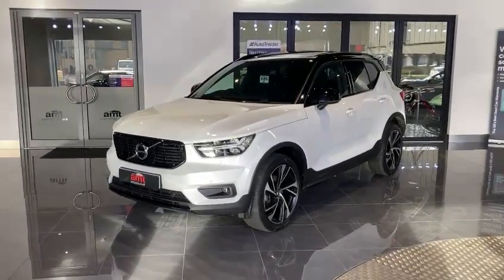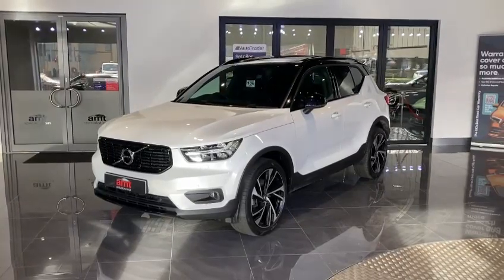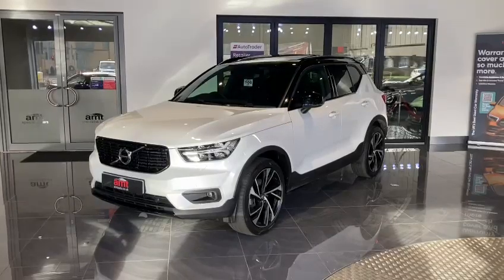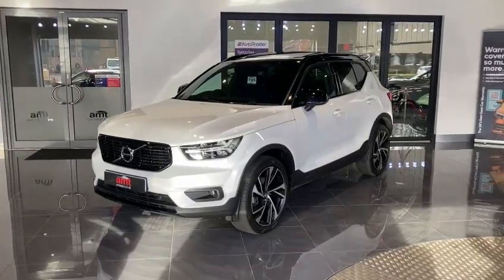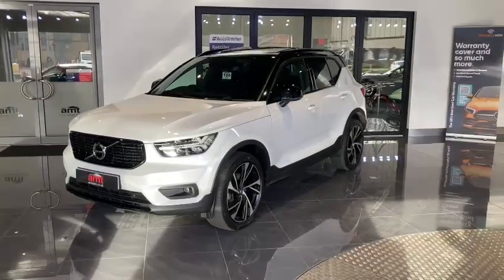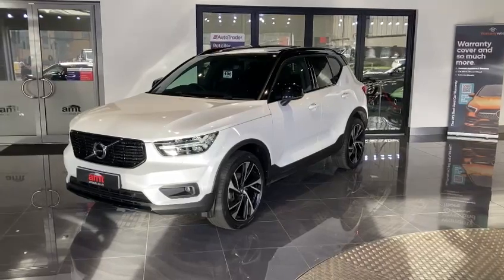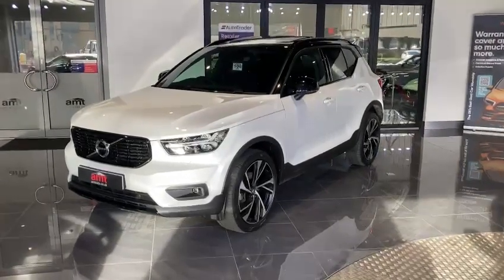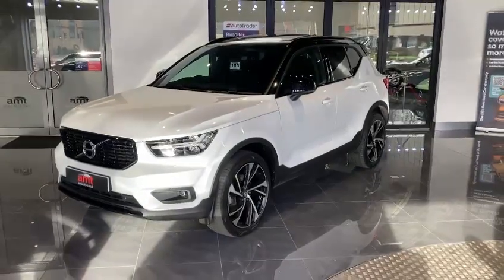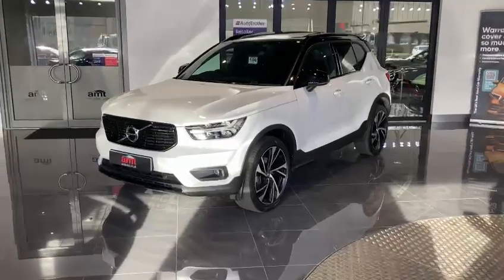Hello and welcome to AMT Specialist Cars here in Leeds. I would like to bring to you this absolutely incredible vehicle that we have just brought fresh into stock. This car is the Volvo XC40 Mild Hybrid Electric Drive R Design Pro, finished in crystal white paintwork. This vehicle has covered only 23,793 miles and comes with a full Volvo service history and an absolutely fantastic specification.